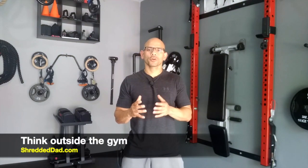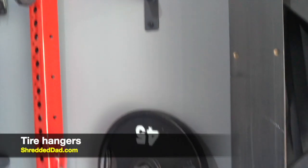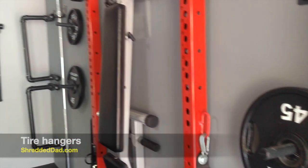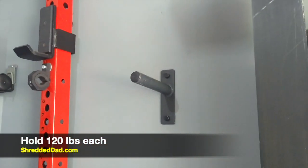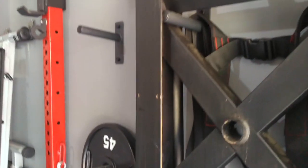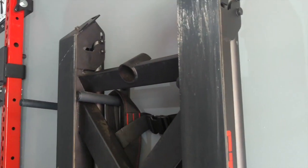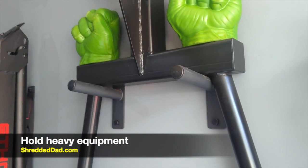When it comes to home gym organization, think outside the gym. You don't have to buy everything from a fitness company — there are a lot of products that will help you organize your equipment at a fraction of the cost. One product that's helped me save money and get stuff off the floor is tire hangers. You can see I have my weight plates on the wall supported by tire hangers — they hold up to 120 pounds each and sell for about $50 for a four-pack.